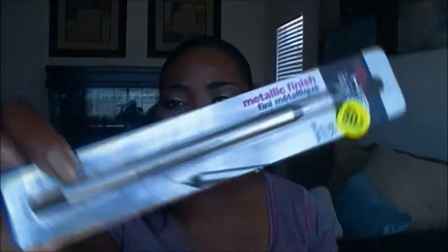And last up, I got some of those L'Oreal HIP metallic finish eyeliners. And these were 50% off. This is what they look like. And this is in the color Silver Lighting. So it's a silver color. I'm not going to open these up yet because I don't know if I want to keep them or give them away as gifts, because I'm pretty sure I have these colors.